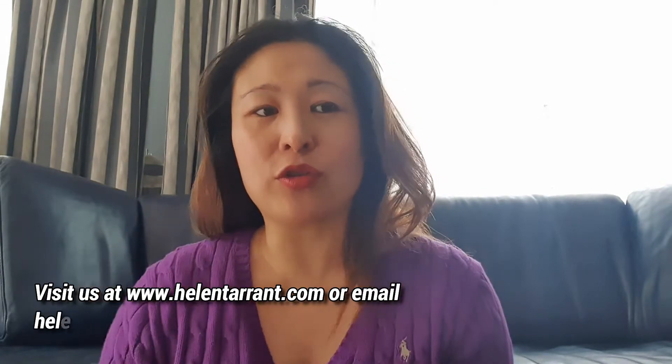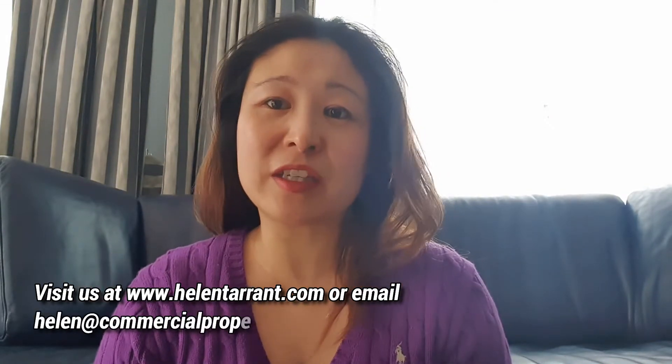Welcome to another episode of Commercial Property Roadshow. This is Helen Tarrant. Today I want to cover commercial versus residential property, specifically regarding the cost of getting into a property. There have been lots of questions asked about how much it costs to get into a commercial versus a residential property, so this explains a little bit of those costs.